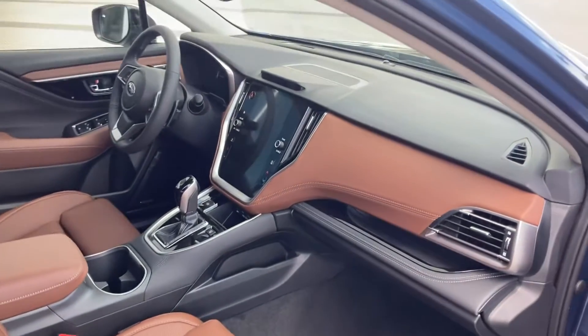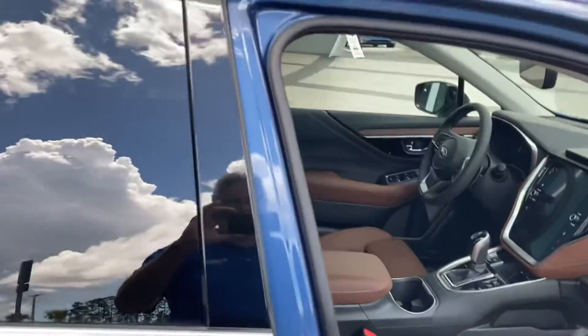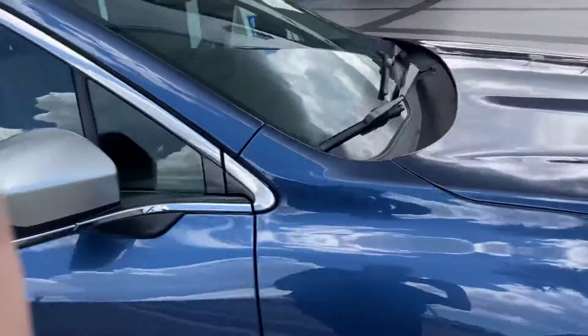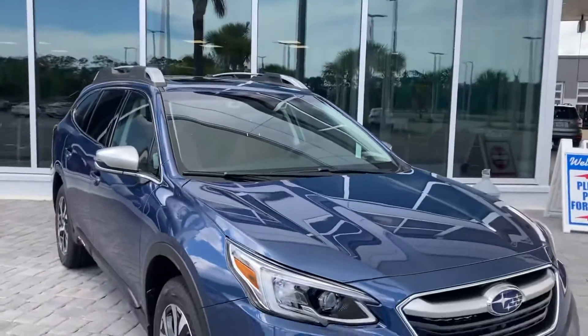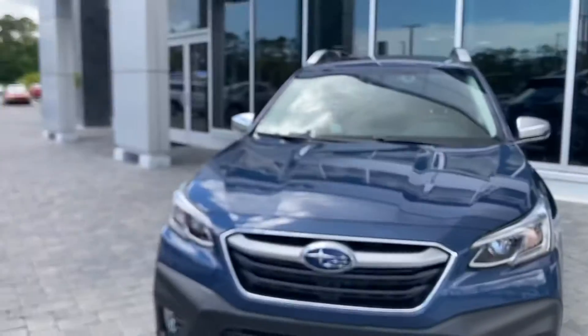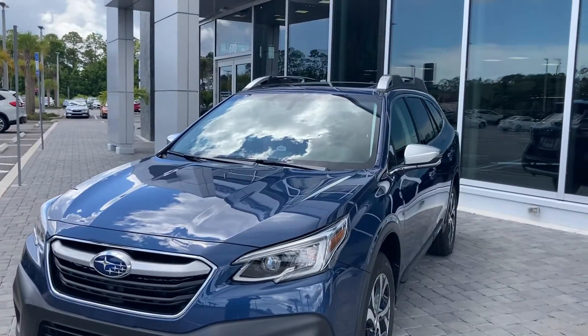We have other Outbacks on the lot and I'd be happy to discuss them with you. Feel free to give me a call at 386-236-4010 — once again, that's 386-236-4010 — or just come on down here. Let's take one out for a test drive and see if we can put you in a new car today. Have a great day.